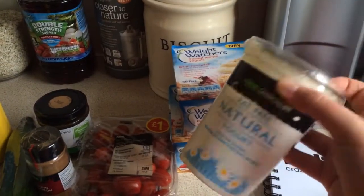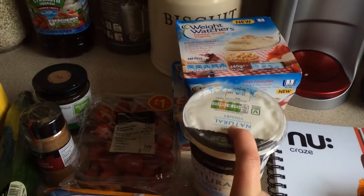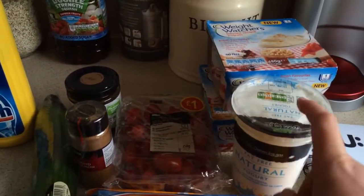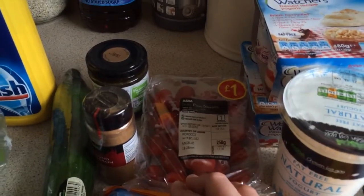Some fat free natural yoghurt which is going to be used for tonight's tea. We are having couscous, prawns, and sort of roasted vegetables mixed up with yoghurt and mint sauce. It will also be used for overnight oats. And some baby plum tomatoes.